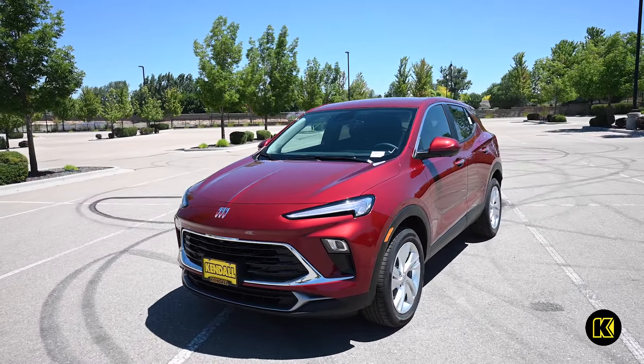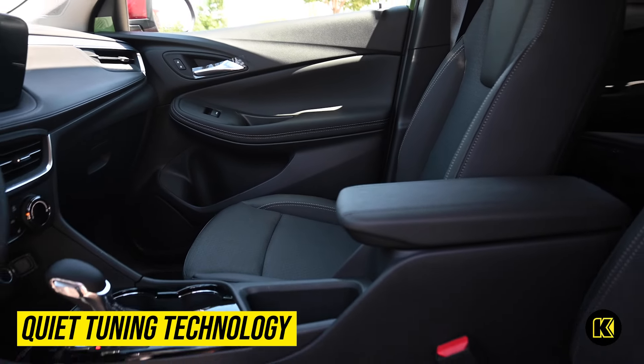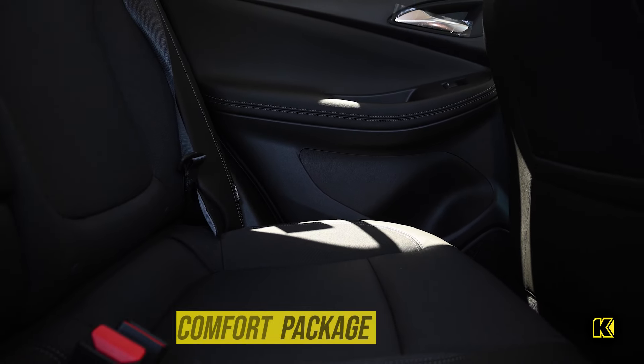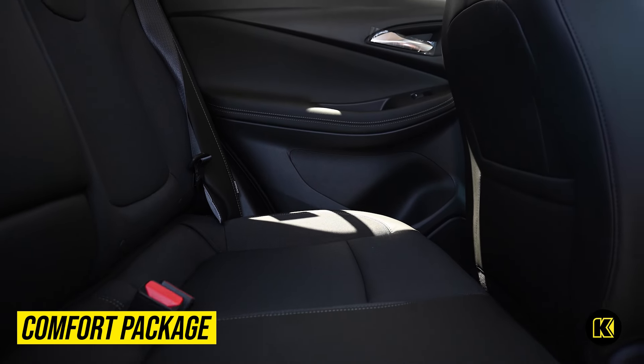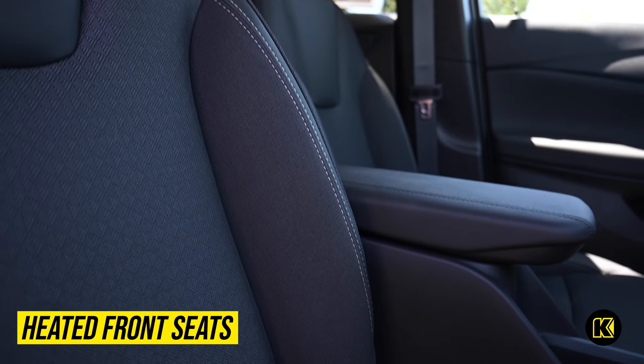No need to worry about road noises affecting your drive. With Buick's Quiet Tuning Technology, you can enjoy a quiet cabin. Benefit from the Comfort Package for a more relaxing trip for you and your passengers with heated front seats and more.